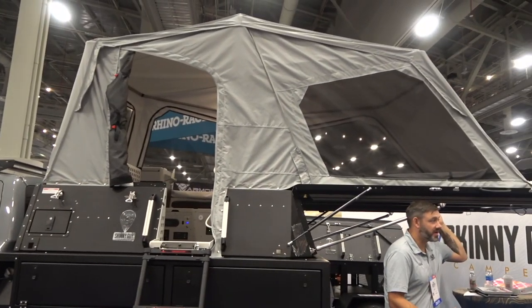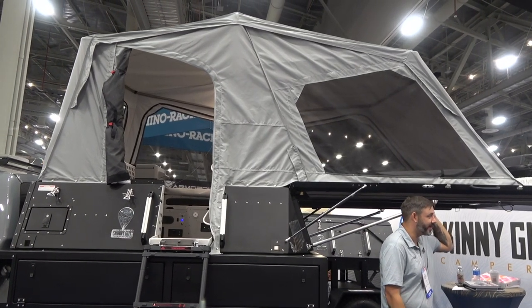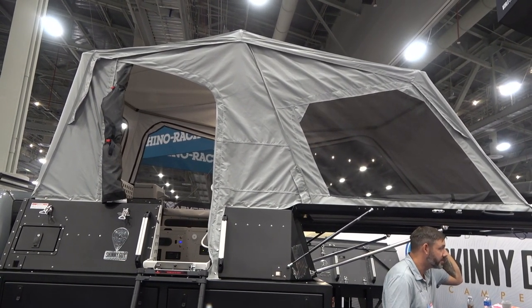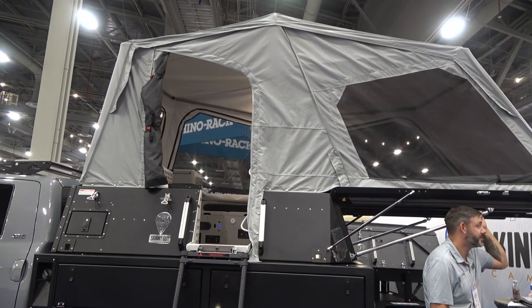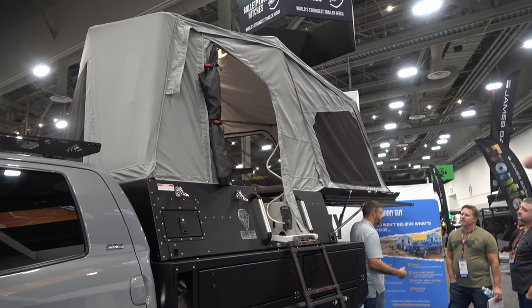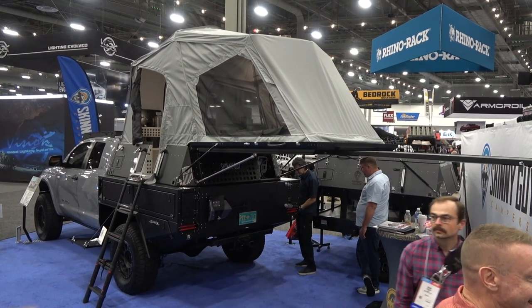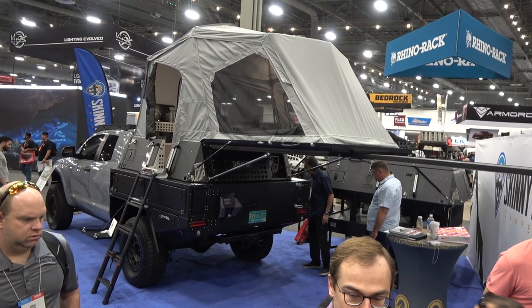One of the big changes is the tent, which is now by a different maker and has far larger panels than before. Both sides are really quite open — you can zip everything open and have almost a screen room in there. The front window is much larger, and the side window covers the entire panel. They also added a screen door to the entry area, which they didn't have before.